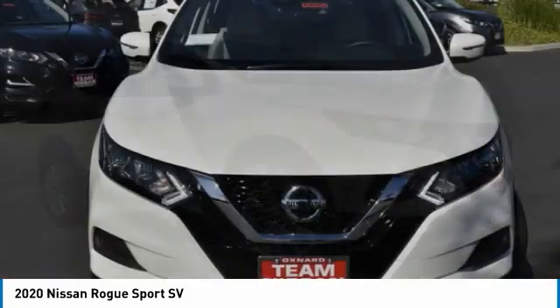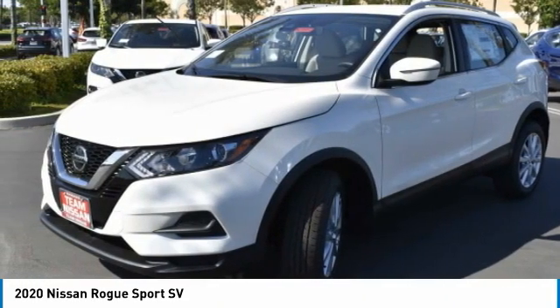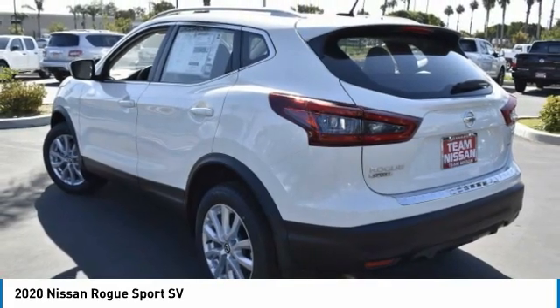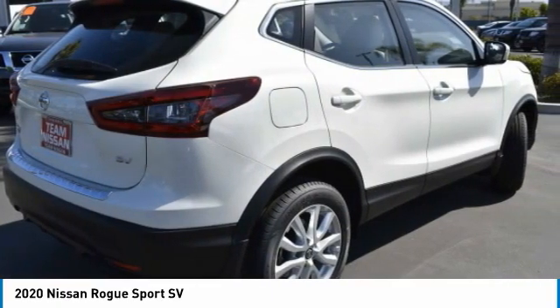Take a look at the 2020 Rogue Sport. The Nissan Rogue Sport is a subcompact SUV that provides all the functionality. A smooth ride, lots of cargo room, and a roomy back seat is a recipe for a pleasant traveling experience. This vehicle has less than 100 miles.